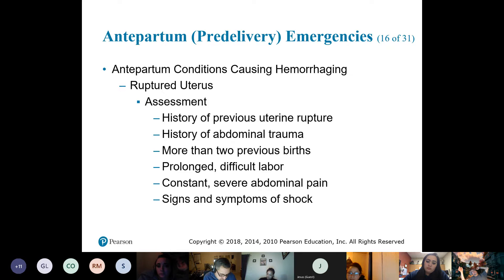You're painting a picture for them — you told them she's in the third trimester (36 weeks), that she's been pregnant three times, and already has two kids. Gravida 3, para 2.